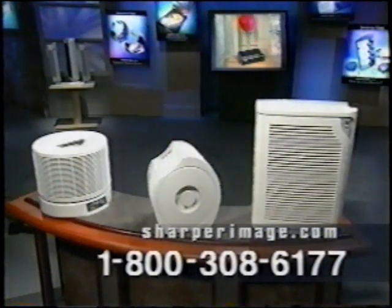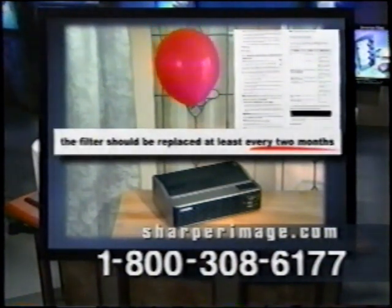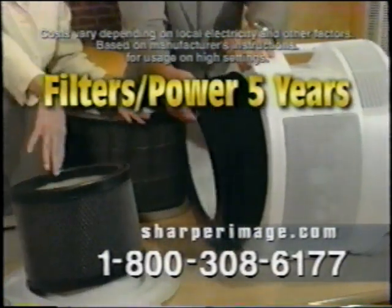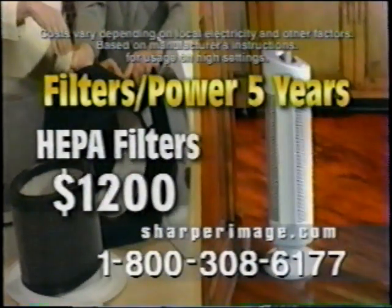Don't be misled by our noisy competitors. This one claims you never need to replace a filter, yet their instructions clearly state you should replace a filter every two months. In five years, hidden costs of filter replacements and electricity can add up to over a thousand dollars. The Quadra requires no filters and uses almost no electricity.